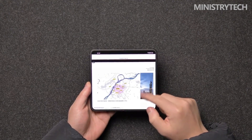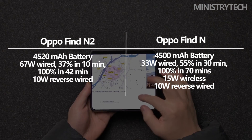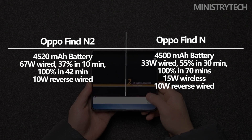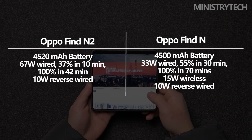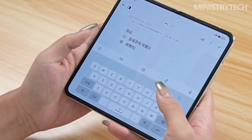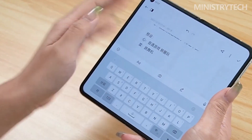Compared to the Find N, the battery capacity is somewhat higher at 4520mAh, but the significant enhancement is the faster fast charging rate, which has increased from 33W to 67W. Unfortunately, wireless charging is not an option for the Find N2.